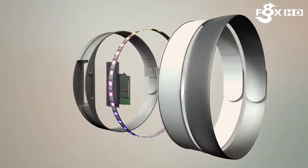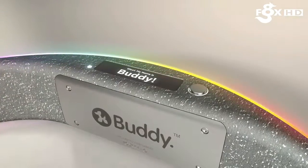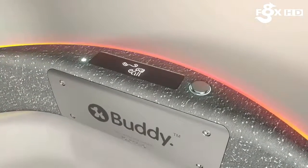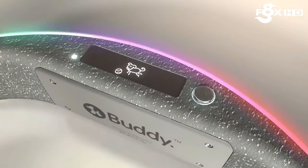Even though Buddy is a sophisticated piece of kit, it doesn't require you to be tech savvy to use it. That's why Buddy can be operated with a single press of a button. You can scroll through vital information at a glance, and once your preferences have been set, you never have to think about it again. Just enjoy time with your Buddy.